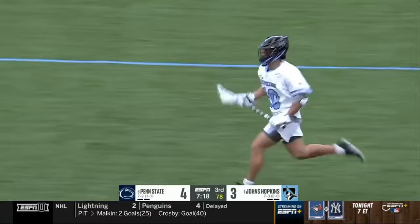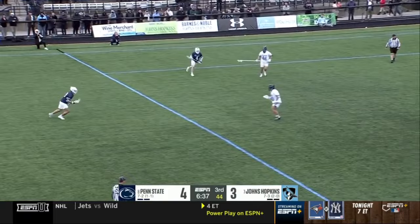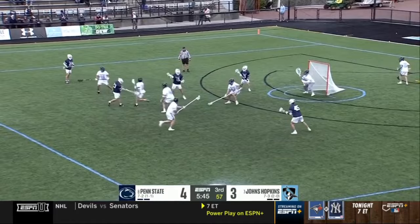Shot. Down the alley — double team comes. Gets rid of it to Mercer. Shoots. Hopkins bent, trying to keep their team fired up. Koston shoots — Erland makes the save.